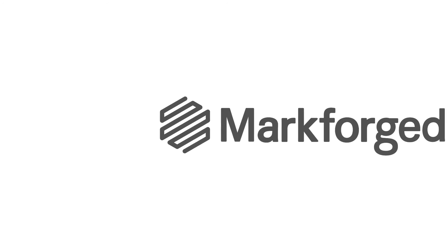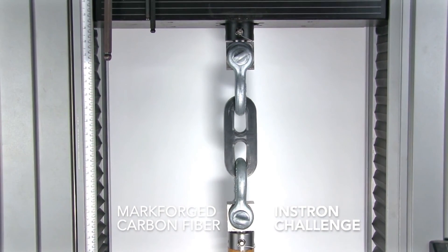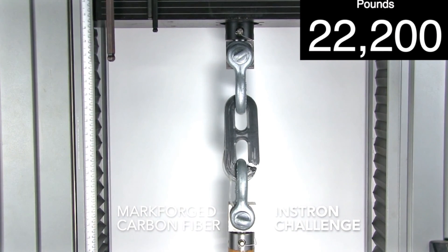These examples are only the beginning of our journey to revolutionize manufacturing when it comes to making affordable, fast, aluminum strength parts. To be continued... Interested in learning more? Check out markforge.com